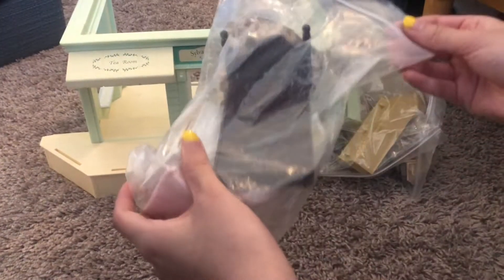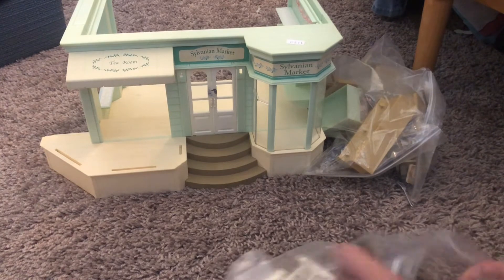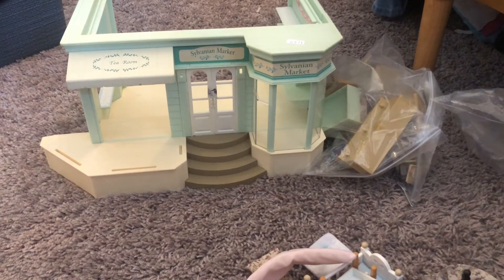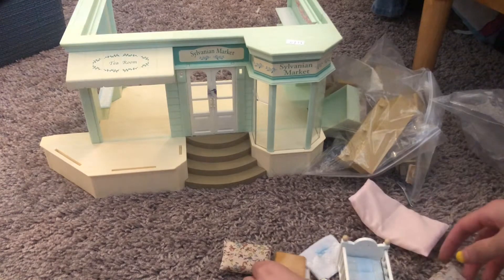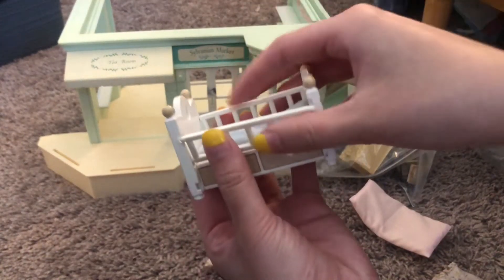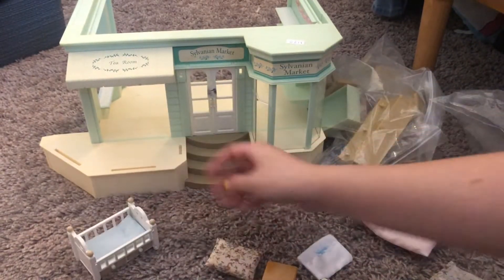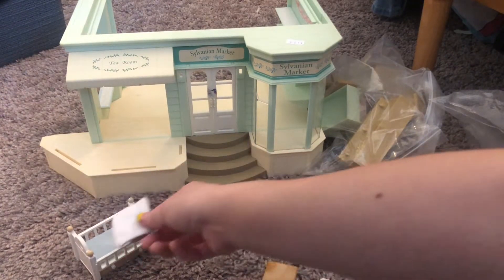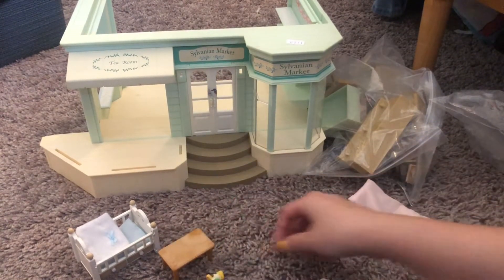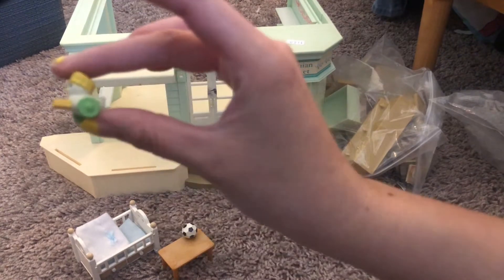Then I got some other stuff — here's a little spatula. Honestly I can't really remember everything I purchased, but it was such a long time ago I probably did. So this is a cute crib. Oh my gosh, this is really cute. I like these little drawers. Maybe it was a bundle of some sort. It came with a little blanket for the crib with a little table, a duck, and a small soccer ball. The duck actually has working wheels, so that's really cool.